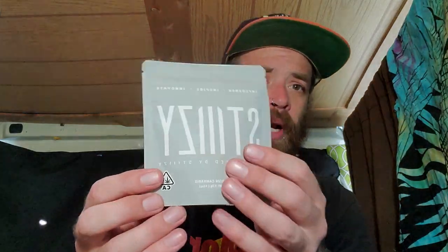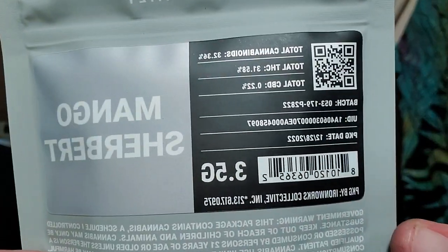Right now we will be reviewing something new from the Stizzy Grey label — Mango Sherbert from Stizzy. They've been having a lot of Sherbert stuff lately, but that's okay because Sherbert is great. It's a Grey label — Mango Sherbert.